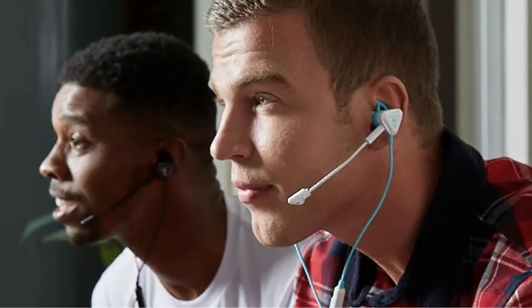The BattleBuds have 10mm speakers, a detachable mic, and multi-function in-line controls in terms of technology. These together provide crystal-clear audio in all of your favorite games, including Fortnite. A high-quality, low-cost solution designed exclusively for gamers.